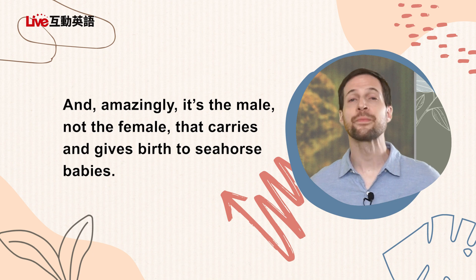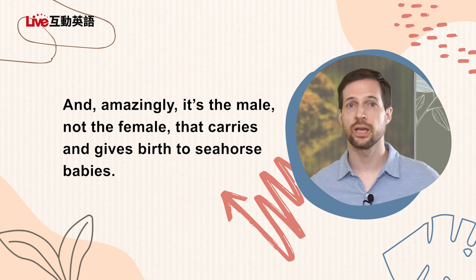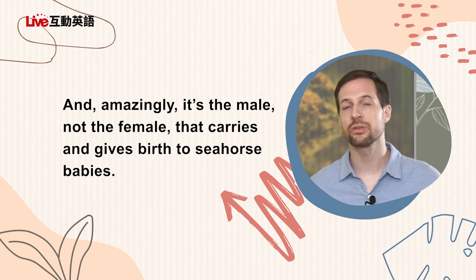And amazingly, it's the male, not the female, that carries and gives birth to seahorse babies. Normally for people and for almost every animal in the world, the female gives birth to babies. Whereas for seahorses, it's the male. The only thing I can think of that's similar is penguins — they take care of the eggs before they hatch, but they're not giving birth. They're just caring for the eggs. So this is very interesting.